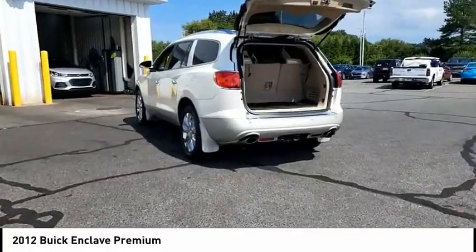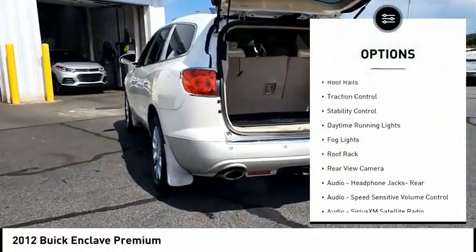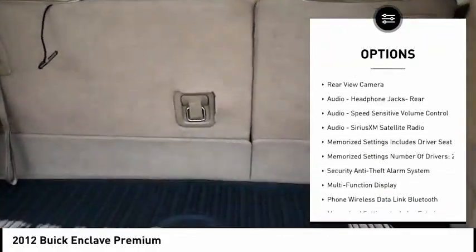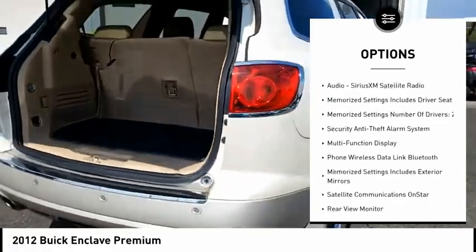Here are some of this vehicle's great options: remote engine start, roof rails, traction control, stability control, daytime running lights, fog lights, and roof rack.